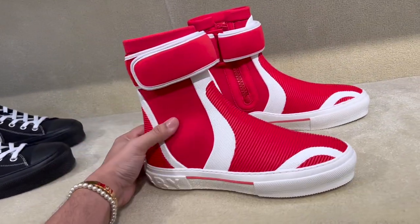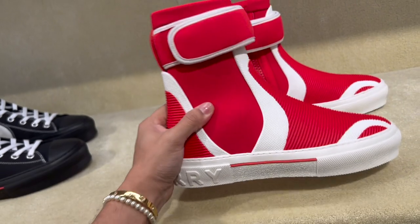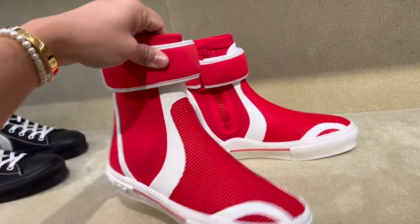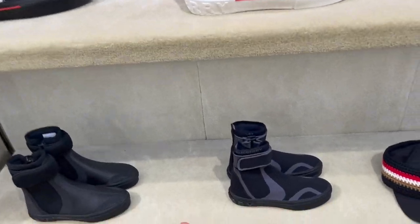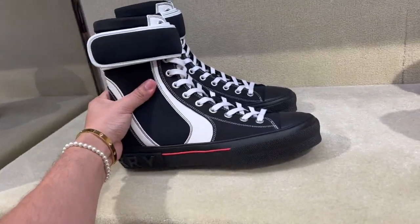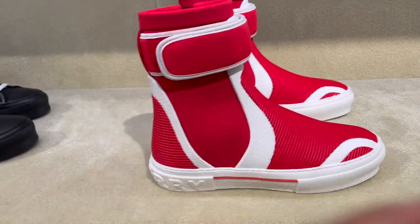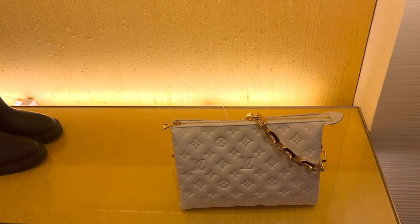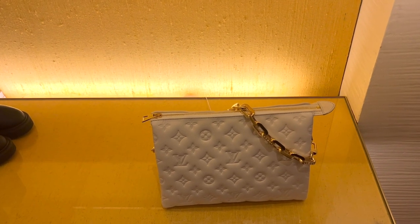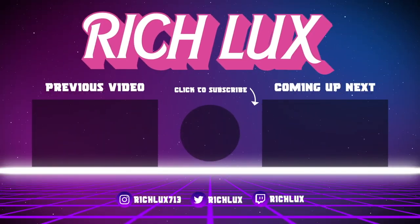You guys, check out these shoes by Burberry - eight hundred and ninety dollars. These are really nice. I really do like these. The red ones are so swaggy, and they come in black and then like whatever color. I think this is really cool - I like this one a lot too. Anyways, I'll see you later guys, leave a like, leave a comment, let me know what you think. I'll see you guys in the next video, bye!